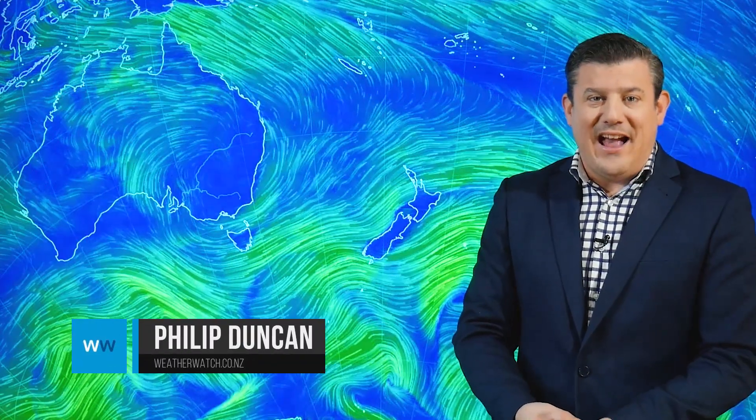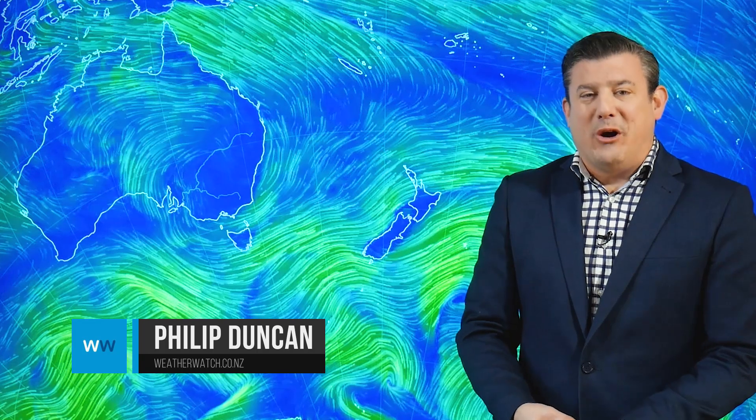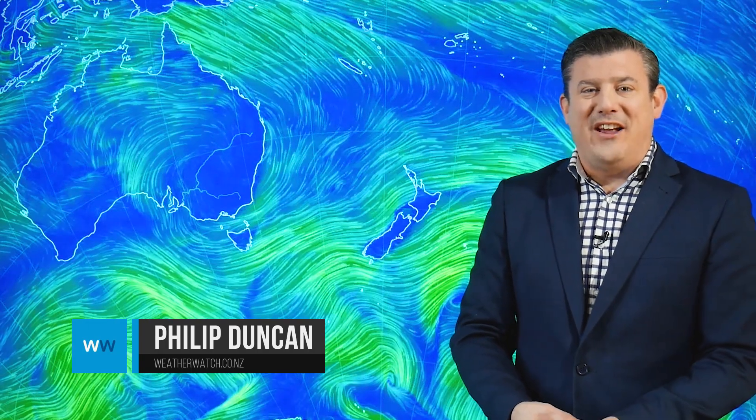A typhoon, a hurricane and an early spring weather pattern — we've got quite a lot to cover in today's weather video. Hello, I'm Philip Duncan, thanks for joining us. The typhoon and the hurricane aren't anywhere near New Zealand but on a global scale they are quite significant storms, so we're going to talk about them briefly in a moment.